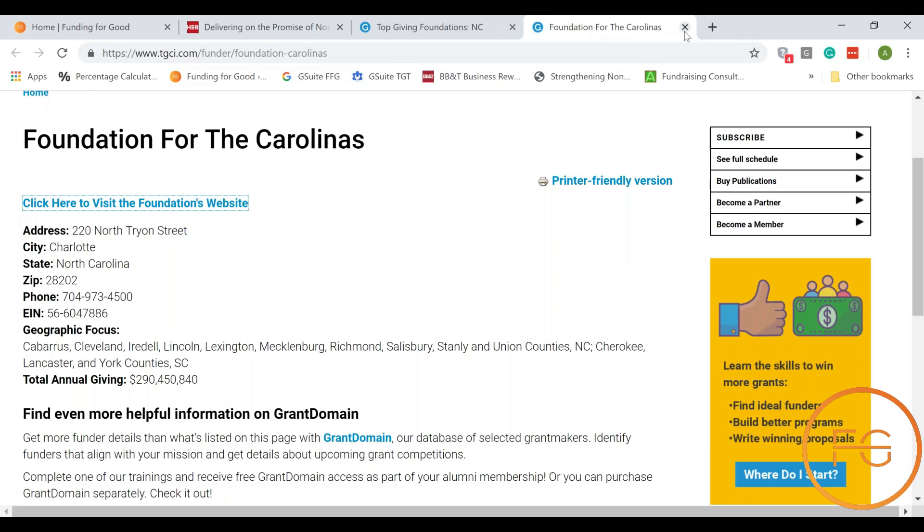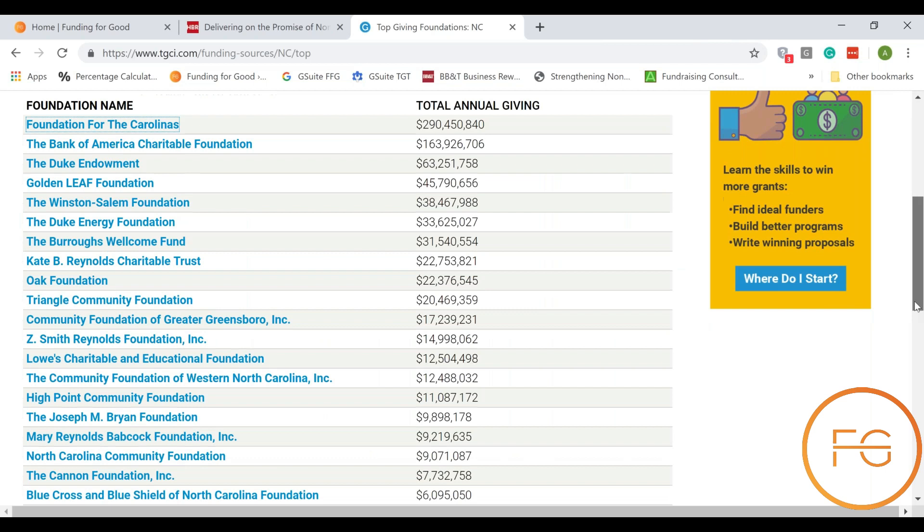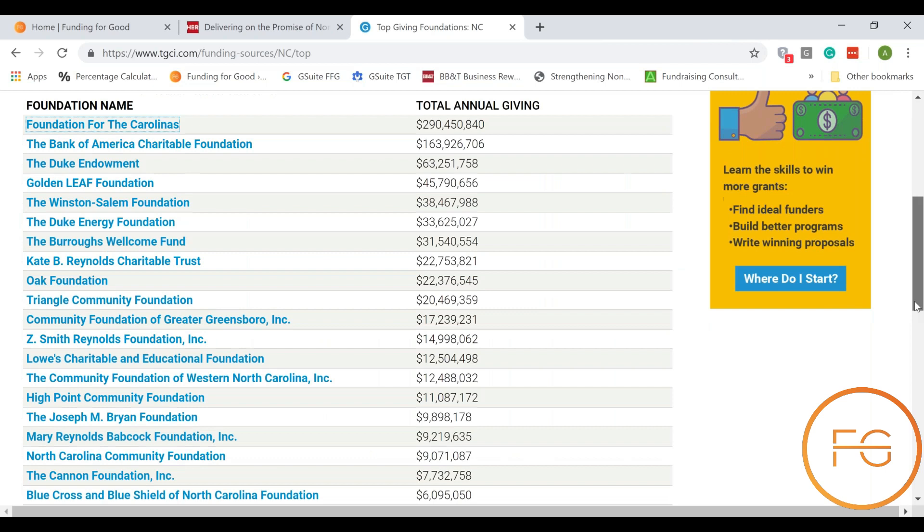I encourage you, if you haven't in the past, to spend some time on the Grantsmanship Center and learn a little more about the organizations that are funding your state. This is a great place to get started with free grant research, and you can customize it to the areas that you are serving. Hopefully that will help. Again, that's the Grantsmanship Center at TGCI.com.